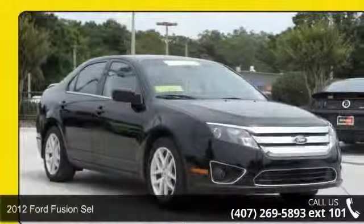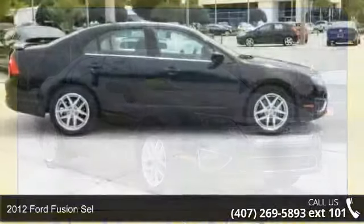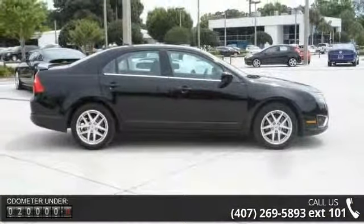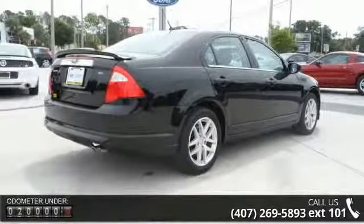Check out this 2012 Ford Fusion. If you are looking for a first-rate auto, this one could be yours today. This vehicle comes with a reliable 4-cylinder engine, connected to a smooth shifting automatic transmission.